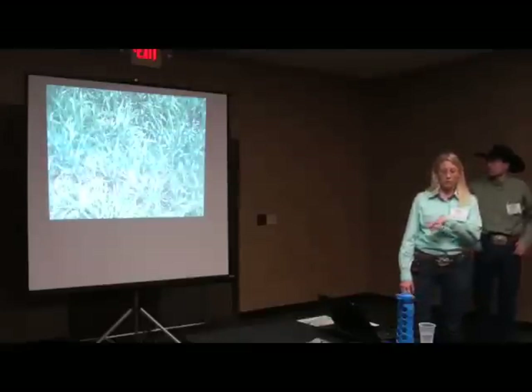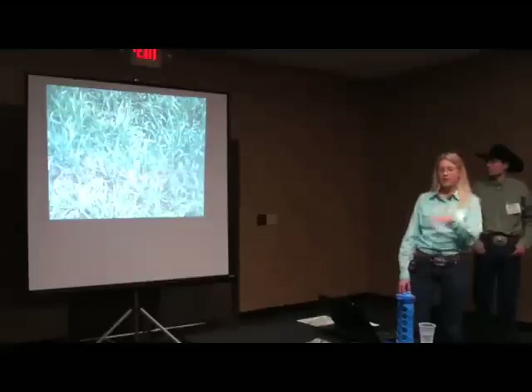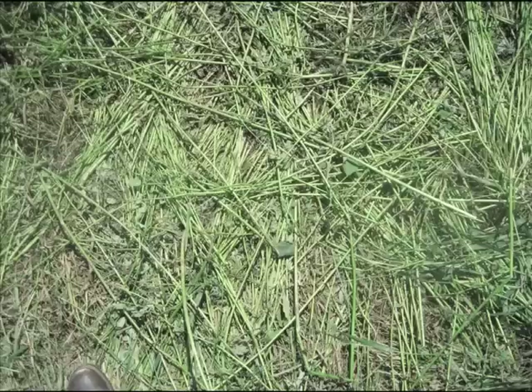This was taken right before those cows were moving into the cell, and this is what it looked like before the cattle came in — this is just some quack grass. And after the cattle were in there, you can see that forage is just trampled to the ground.